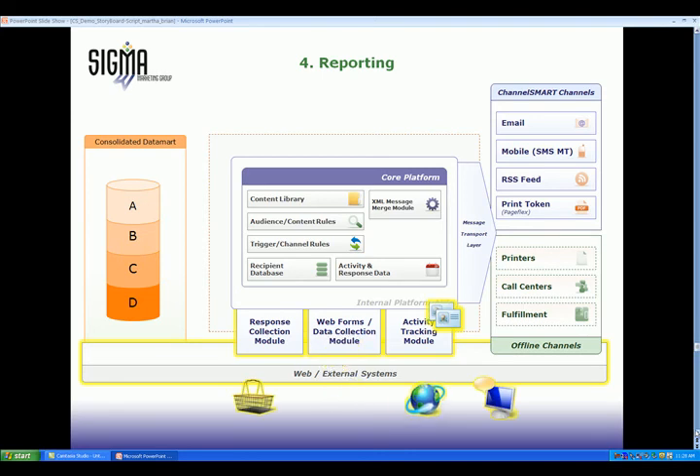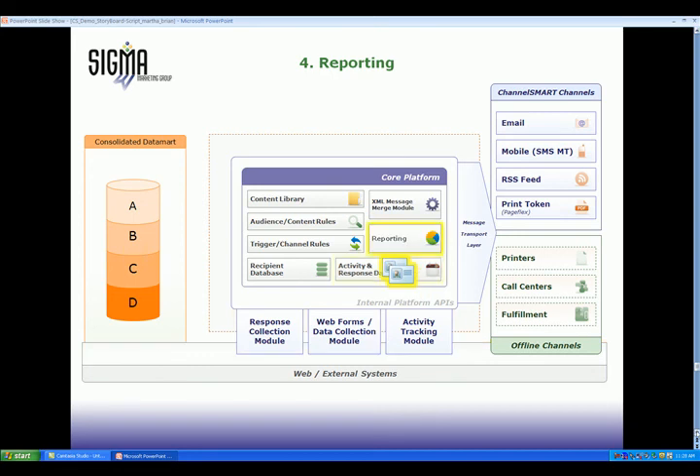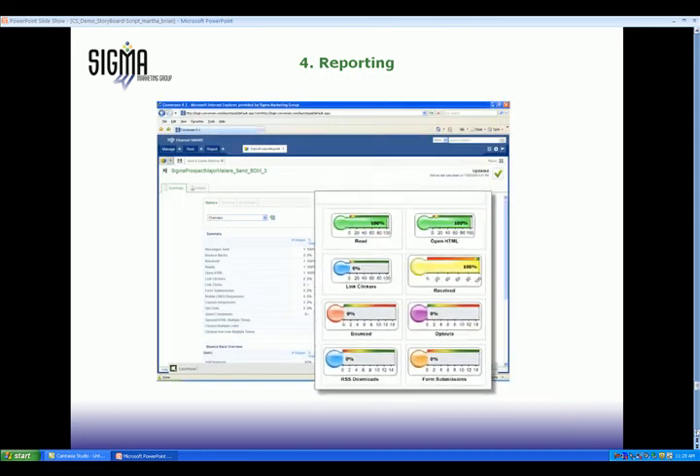Responses are collected directly from all activity in email, mobile, RSS, and web. Responses that occur in other channels, such as shopping carts, can be integrated into the Channel Smart platform through easy-to-setup data connections. Summary activity and response data from all channels is brought together automatically, which is displayed in a reporting user interface.